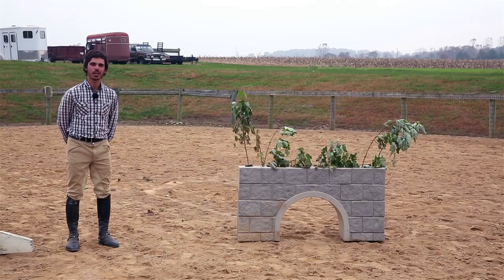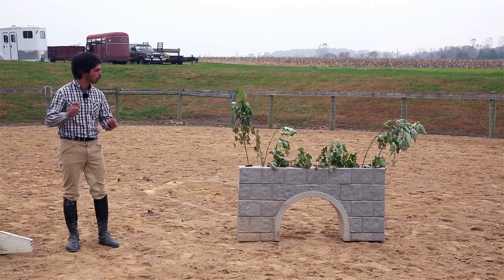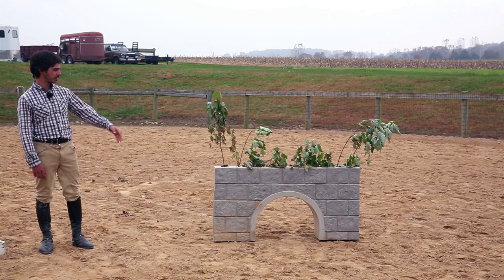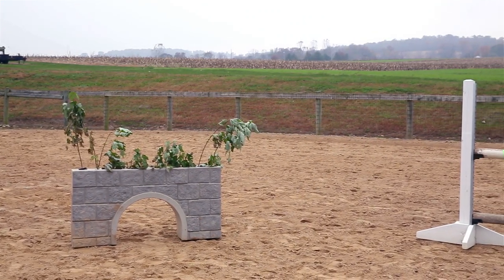Alright guys, so I tried to look for the scariest things in my ring at home. The first one was this brush — skinny here, as you can see with the cutout and the brush on top. That's a lot for a horse to look at.